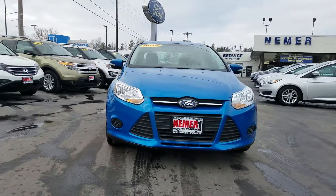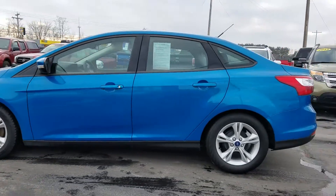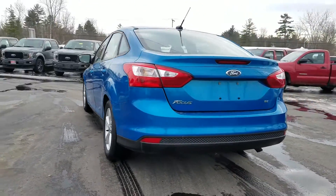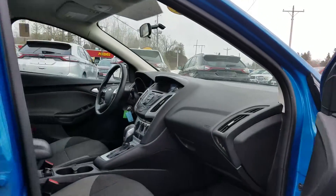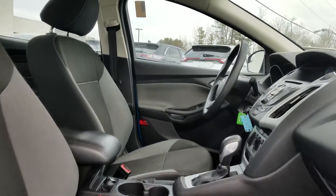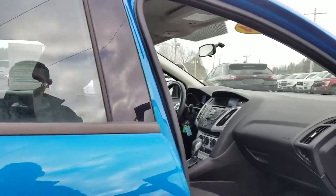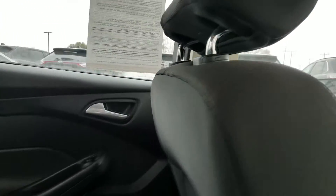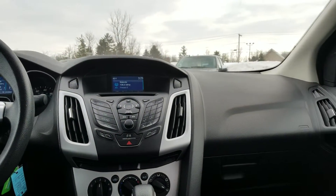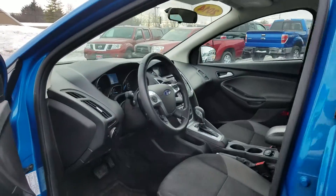Thanks for taking a look at this 2014 Ford Focus SE. A little over 30,000 miles on it. Two-tone black and gray interior. You can see all the details for this vehicle online at nemerford.com or come visit us at 323 Quaker Road in Queensbury.